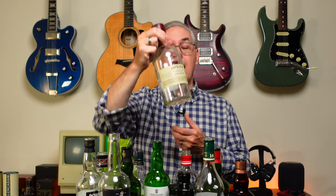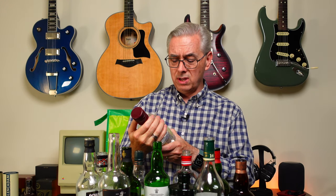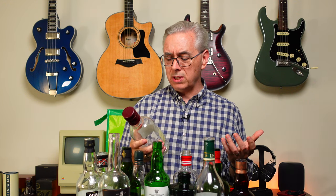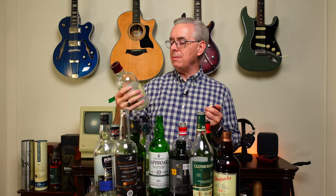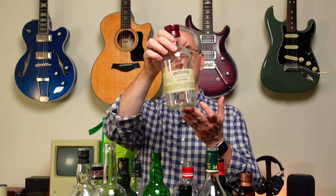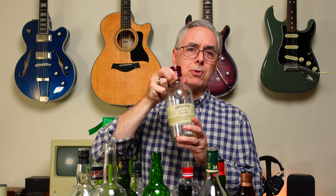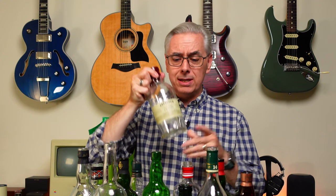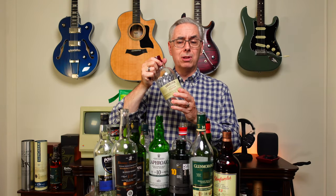Aberlour A'bunadh. I love this whiskey — I love this so much, it's one of my favorites. It's 59.5% ABV, a Highland Scotch whiskey finished in Spanish Oloroso casks — the sherry butts. They're just so good. There's nothing in here, dry as a bone. I too love Aberlour though. If you can get your hands on this and you like sherry finishes on whiskeys, this is just a wonderful whiskey. I always try to have this around. This is reminding me of how much I really love this whiskey.